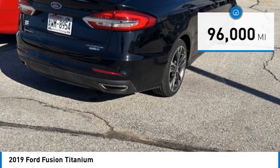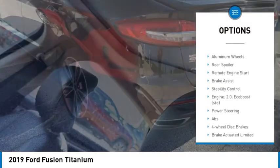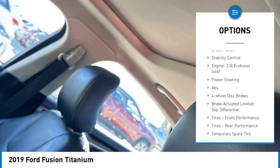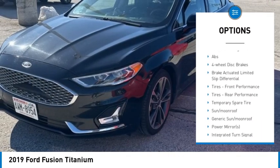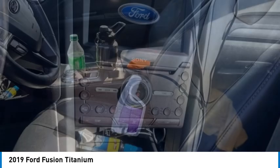Here are some of this vehicle's great options: rain sensing wipers, turbocharged, blind spot monitor, all-wheel drive, heated mirrors, aluminum wheels, rear spoiler, remote engine start, brake assist, stability control.